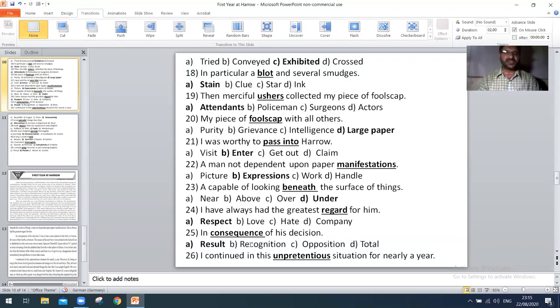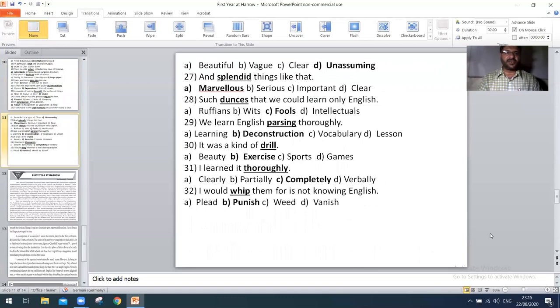Next, 'I have always had the greatest regard for him' — the right option is A: respect. Next, 'in consequence of his decision' — the right option is A: result. Next, 'I continued in this unpretentious situation for nearly a year' — the right option is D: unassuming. Next, 'supplanted things like that' — the right option is A: marvelous. Next, 'such a demon says that we could learn only English' — the right option is C: pools. Next, 'we learned English phrasing thoroughly' — the right option is B: deconstruction. Next, 'it was a kind of drill' — the right option is B: exercise. Next, 'I learned it thoroughly' — the right option is C: completely.